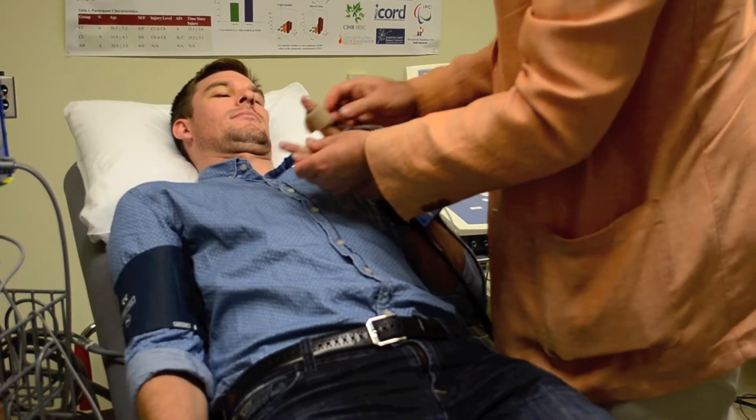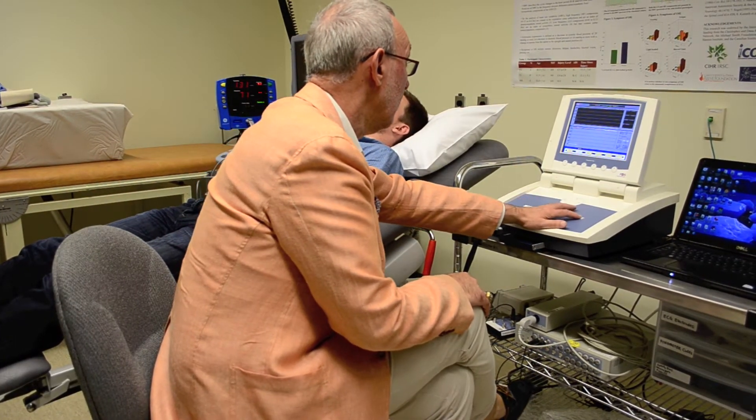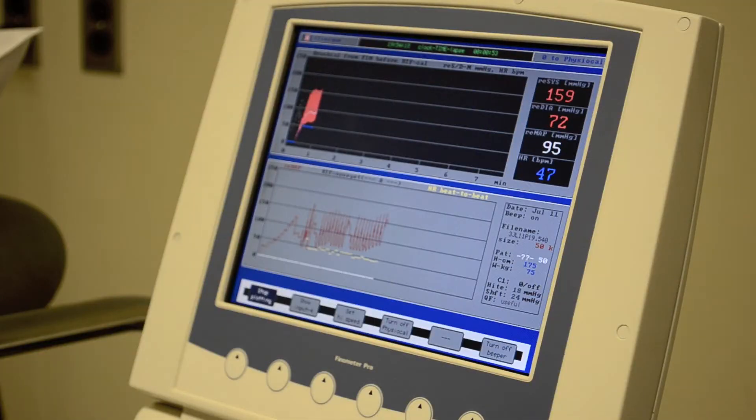One of the common methods we use in both animal and human studies is measuring arterial blood pressure. We also use a variety of tissue techniques in the basic science laboratory, investigating what's happening with neurons, synapses, and fibres, as well as electrophysiological assessment.